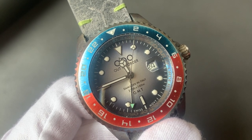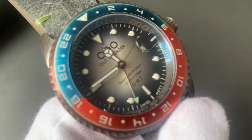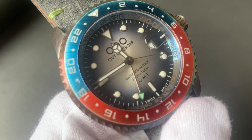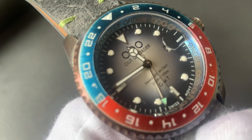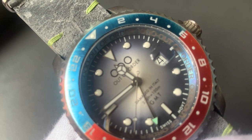It has Super-LumiNova numbers on it. The dial is like a sunburned light gray, and there are real indices with Super-LumiNova hands applied on the dial. The glass is a sapphire crystal with a date at the three o'clock position. Let me take off the strap so you can see the case back better.